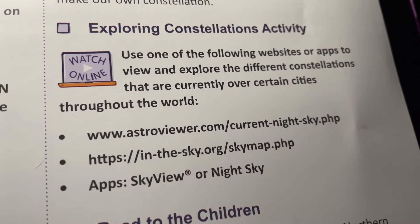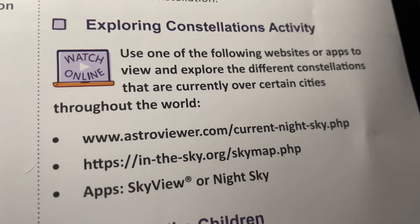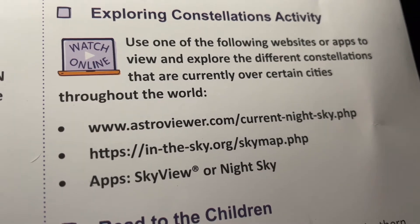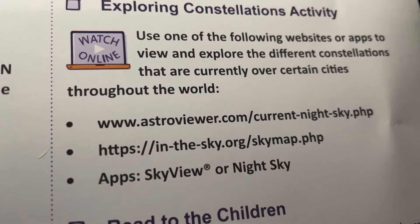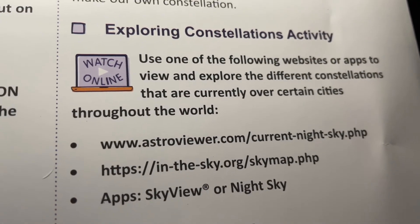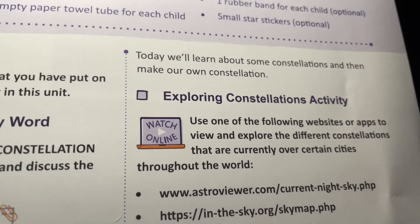We started to do the next activity, and it's asking us to download one of the apps to look up at the night sky. We already have the Skyview app downloaded on our phones, and it's an amazing app — we use it all the time. Noni absolutely loves it. Noni, go ahead and find the Big Dipper.